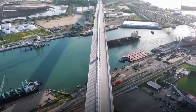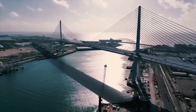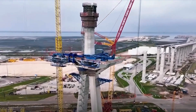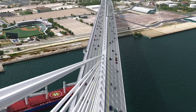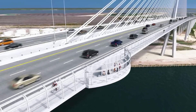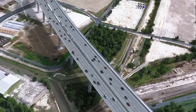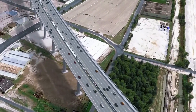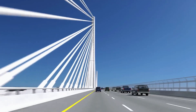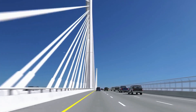The bridge boasts six wide lanes — three in each direction — complete with generous shoulders and a central barrier to enhance safety. Pedestrians and cyclists haven't been left out; a shared-use path accompanied by public plazas on either end ensures the bridge is accessible and welcoming to all. The transformation extends far beyond the bridge itself: over six miles of adjacent highways were also upgraded, including portions of US 181, Interstate 37, and State Highway 286, improving connectivity and setting the stage for smoother regional traffic flow.